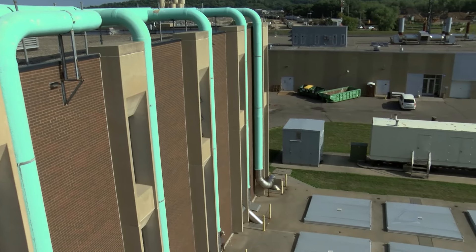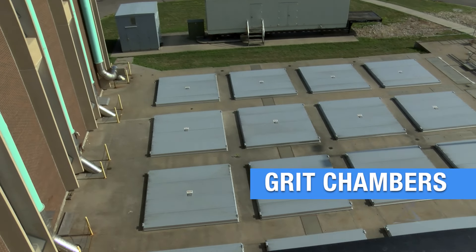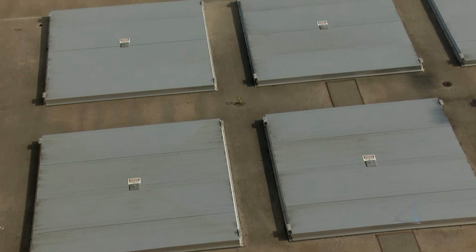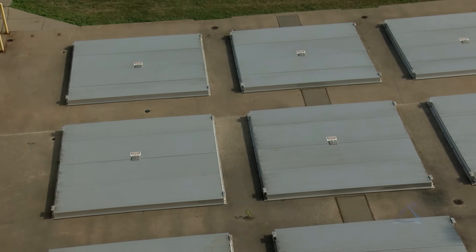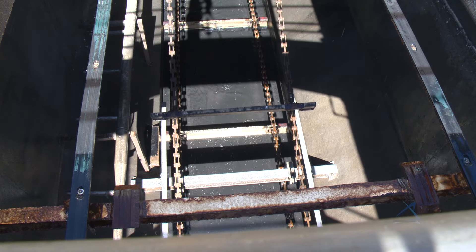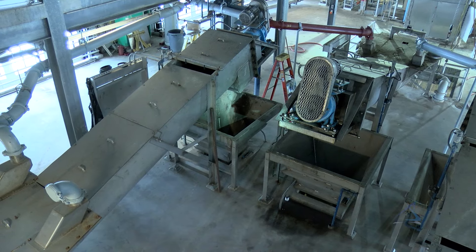After passing through the bar screens, wastewater travels into tanks called grit chambers. Here, wastewater flow is slowed to one to two feet per second. This allows heavy material like sand, eggshells, plastics, and metals to settle to the bottom. Scrapers pull the settled material, called grit, to one end of the chamber to be collected. This material is pumped out and loaded onto trucks that take it to a landfill.